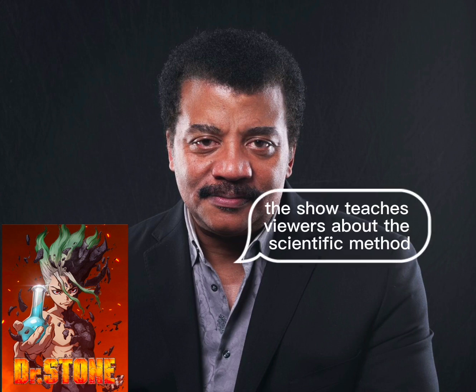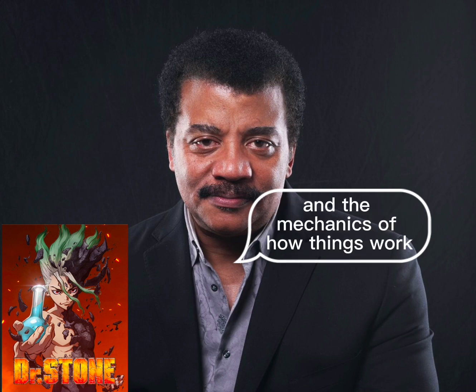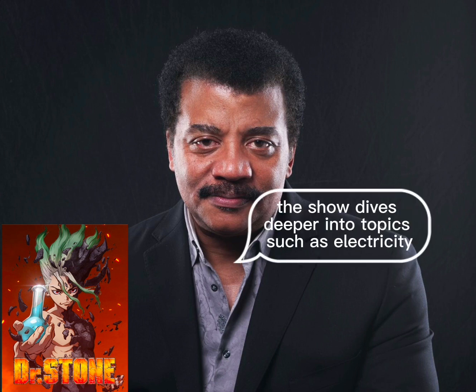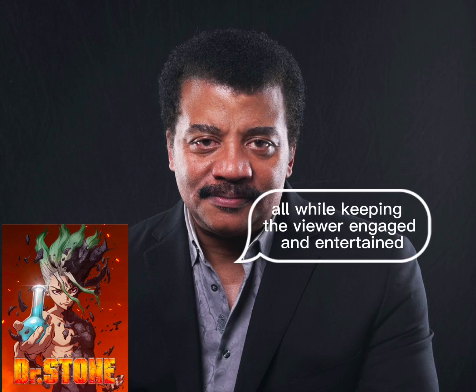From the very first episode, the show teaches viewers about the scientific method, the properties of various elements, and the mechanics of how things work. But it doesn't stop there. As the story progresses, the show dives deeper into topics such as electricity, chemistry, and even genetics — all while keeping the viewer engaged and entertained.